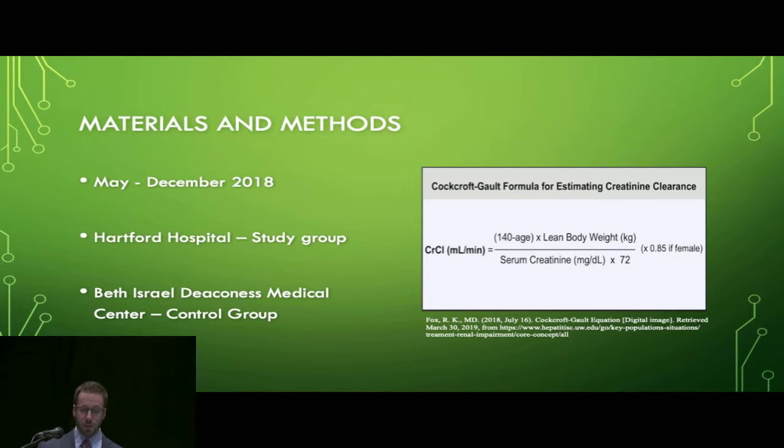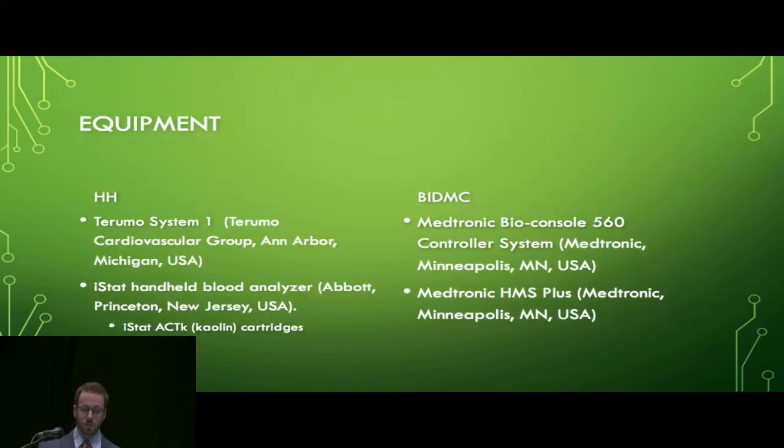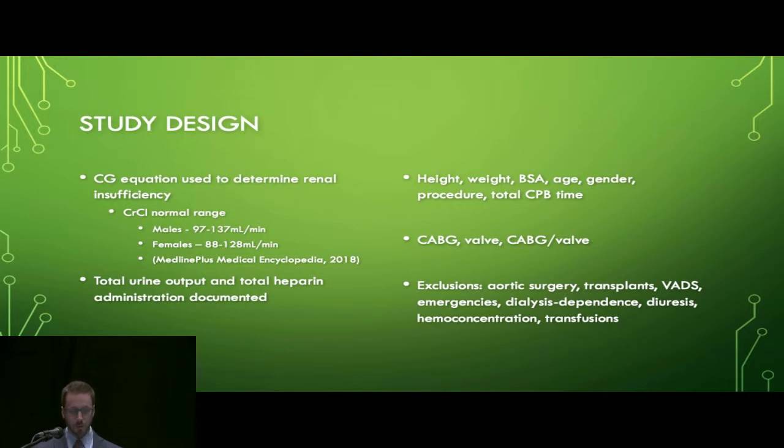Data was collected between May and December 2018. Data for the study group of patients with renal insufficiency was collected from Hartford Hospital in Hartford, Connecticut. The data for the control group was collected from Beth Israel Deaconess Medical Center in Boston, Massachusetts. Prior to the procedure, creatinine clearance was estimated using serum creatinine and the Cockroft-Galt equation, which is used to measure estimated GFR, and this was used to determine any degree of renal insufficiency. The equipment used at Hartford was the Terumo System 1 and the iStat with kaolin cartridges for ACTs. At Beth Israel, they used the Medtronic BioConsole 560 and the Medtronic HMS Plus for ACTs.